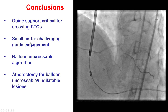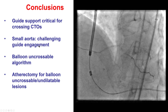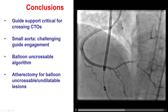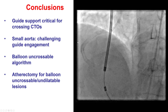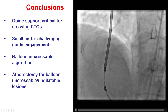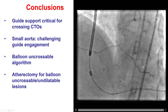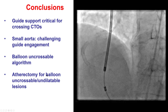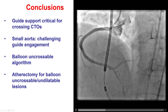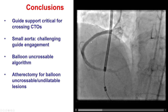This happened because the patient had a small-sized aorta, which makes engagement more challenging. We also saw that balloon uncrossable lesions can be challenging, especially when guide support is poor. It is important to have the algorithm in mind, starting with small balloons, getting more support with a guide extension or anchoring technique. In this case, we used rotational atherectomy for plaque modification, which helped both with crossing and with expansion of the lesion, achieving a nice final result.